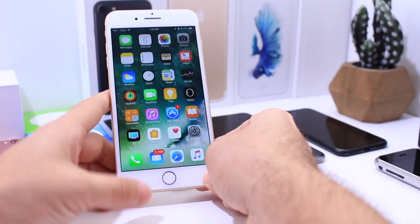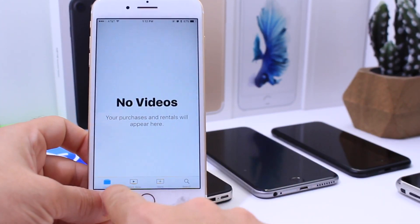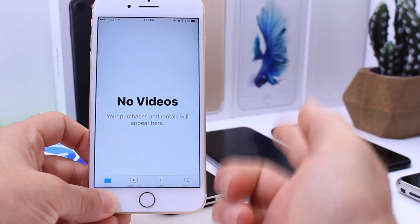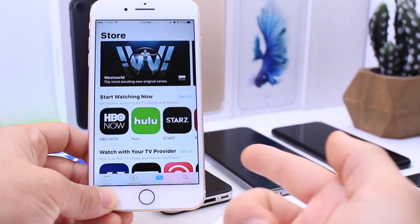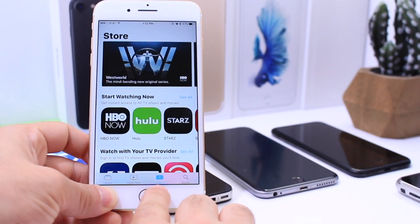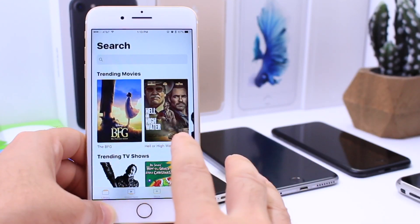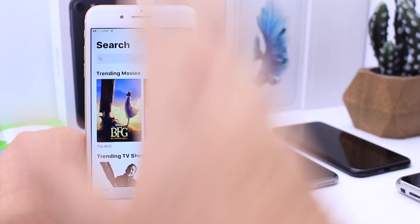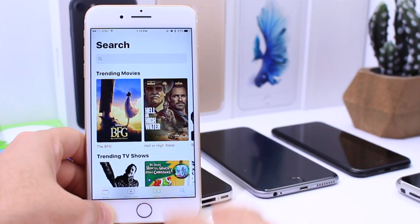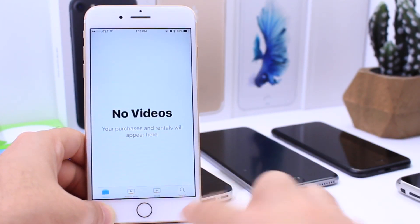Another thing I noticed is that the TV application is fully working right now. You have the tab with all your videos, and the Watch Now section which takes you to applications you can download and add to the service. You can add different services, and this app will serve as a hub for all your iOS devices to watch movies and TV shows, syncing through the cloud.